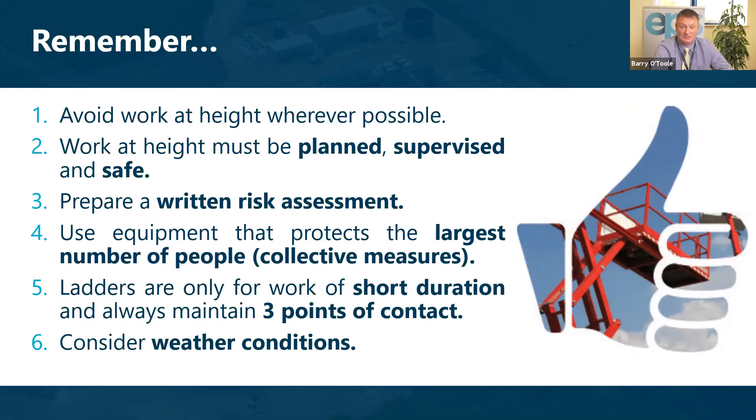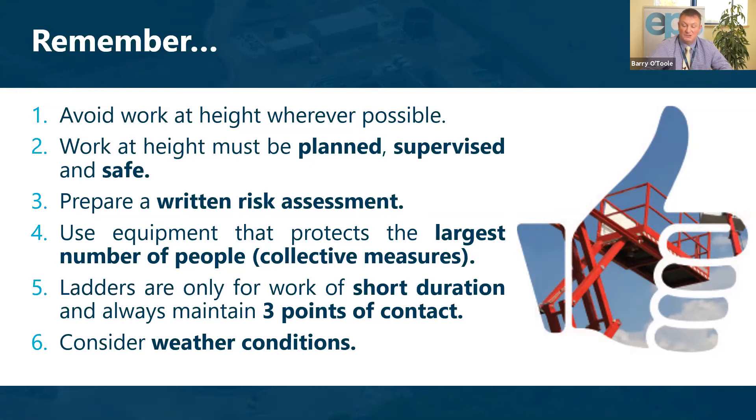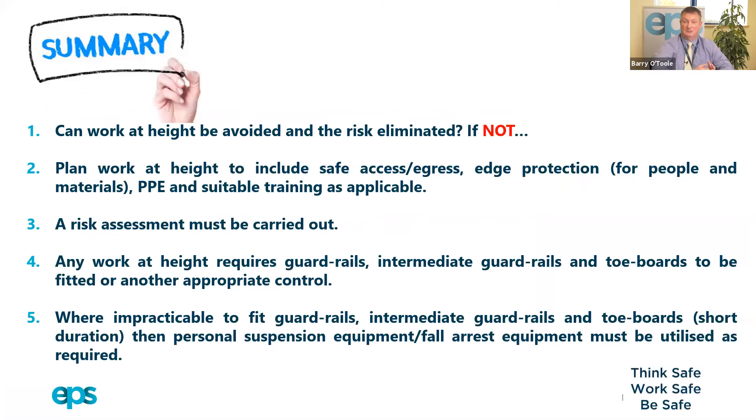We should always maintain three points of contact and consider weather conditions — wind is a big consideration when working at height. Work platforms must have top and intermediate handrails and toe boards. We should protect all edges and openings where a fall could occur, inspect all equipment used for work at height, train users in that equipment, and have rescue and emergency plans in place to recover people should the worst occur.